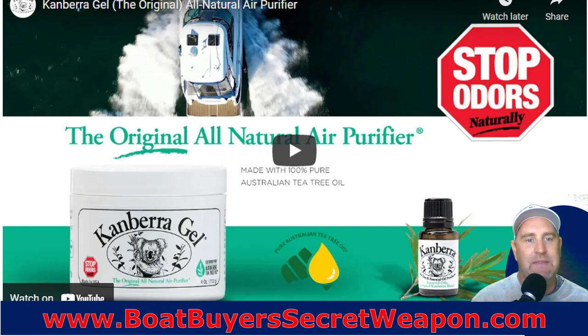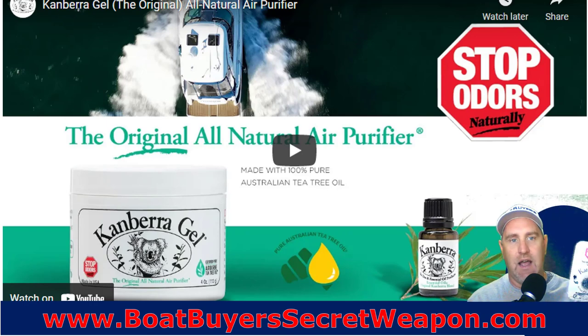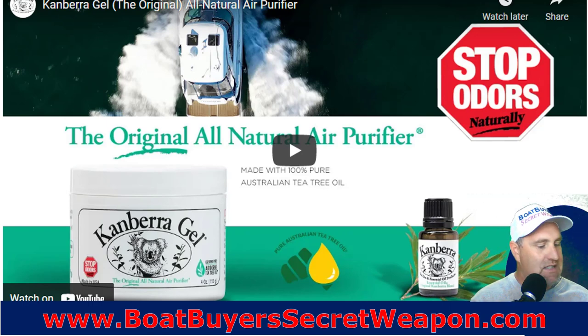This is Canberra Gel — I'm not sure if I'm saying that right — but it's made with tea tree oil. If you've got a cruiser or a boat with a cabin that gets real stinky, this gel actually eliminates the odor. She gave me a sample of it. It's not a spray that just masks it — the odor actually gets absorbed into the gel. Because it's a gel, as it dries it turns into a hard ball of goop and lasts about 90 days. With four of them, you can get through a season, eliminate that odor, and it won't spill or go all over the place. I'll put the link in the description below.